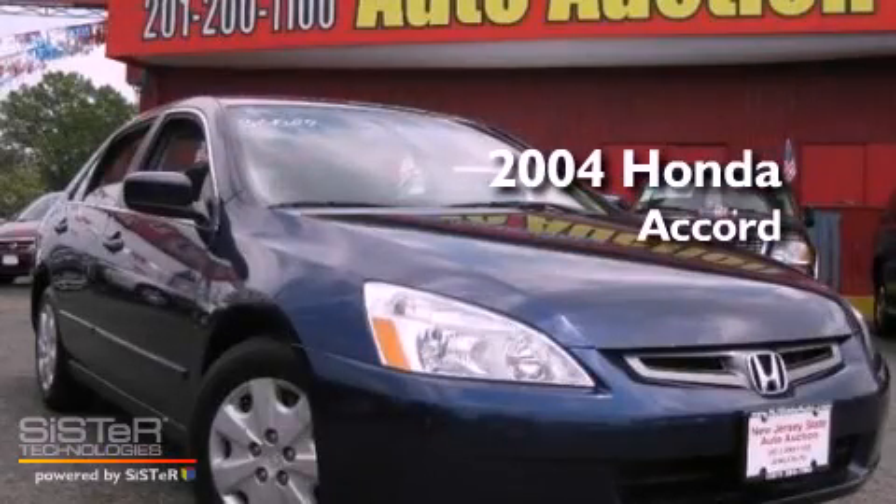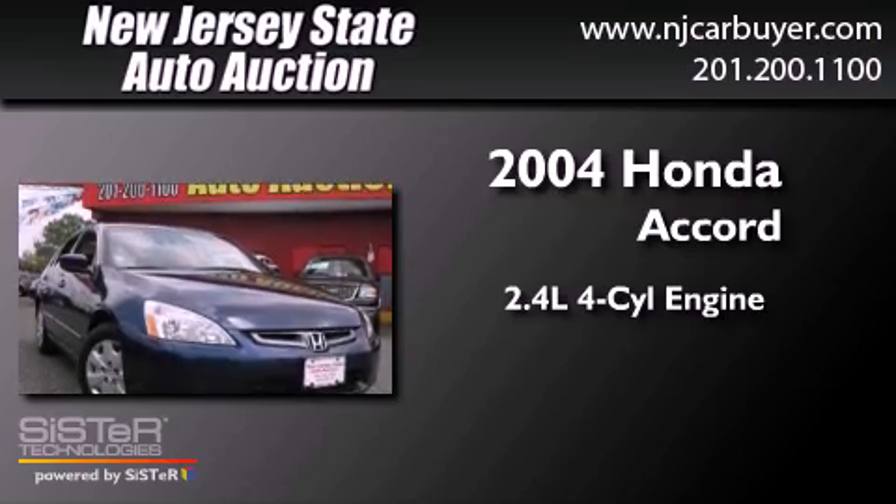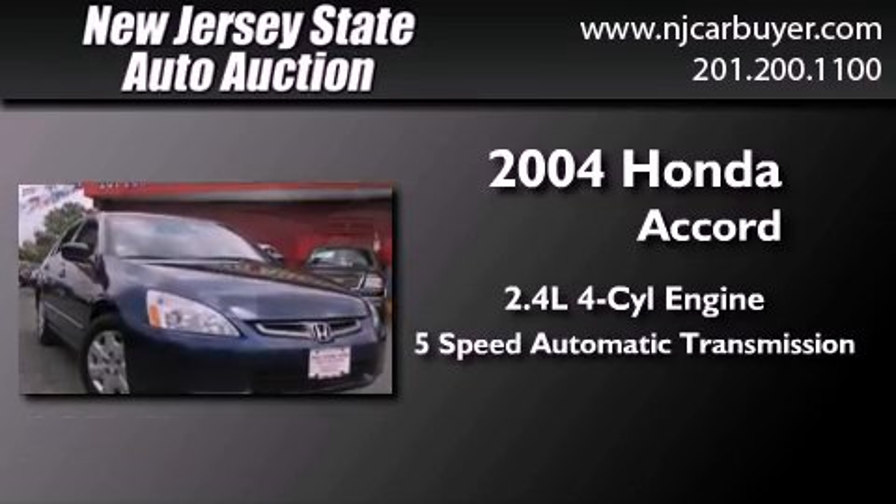This is a 2004 Honda Accord. It features a 2.4-liter four-cylinder engine and a five-speed automatic transmission.